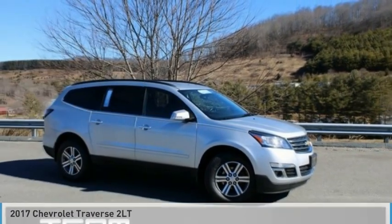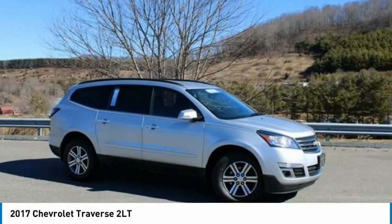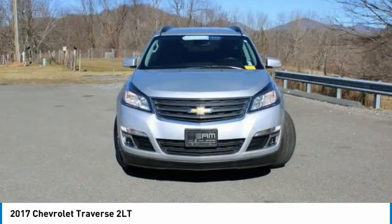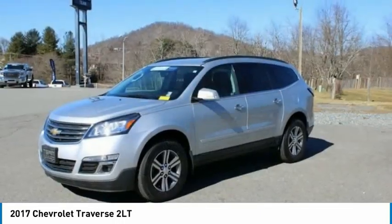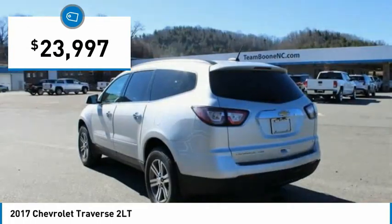Looking for the right vehicle? Check out the 2017 Traverse. Chevy Traverse is more stylish than minivans and far more fuel and space efficient than truck-based SUVs. Crossovers like the Traverse are excellent family vehicles and is priced below $25,000.